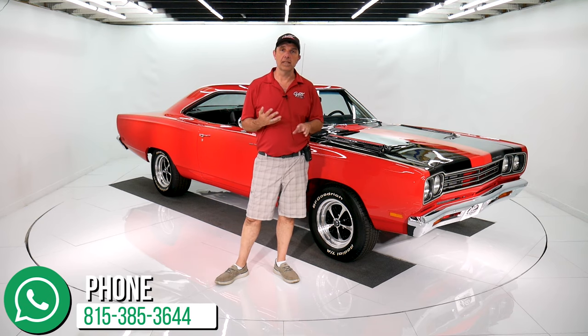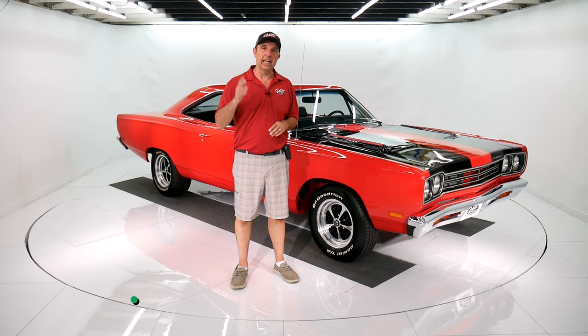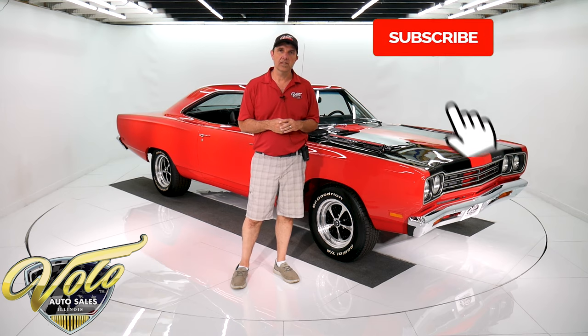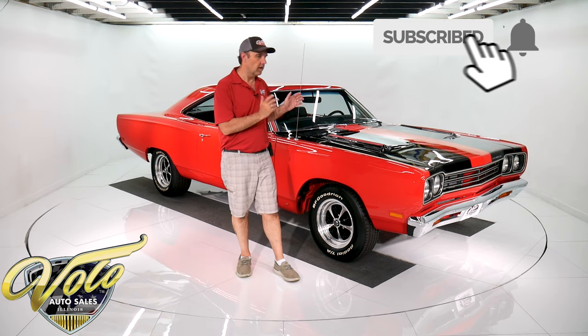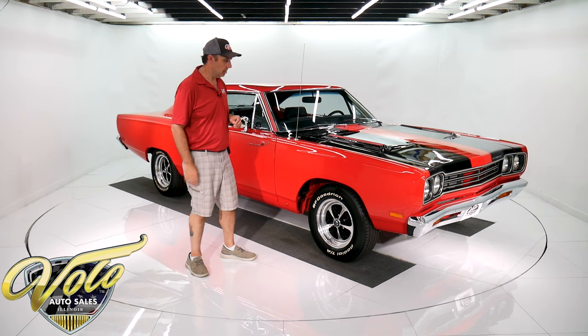We have financing and shipping, and we can answer all your questions. So hop on our website and feel free to contact us with any comments, concerns, or questions. Subscribe to our YouTube channel — we're putting awesome cars on there a few a day now, so subscribe and you'll be the first to see them.